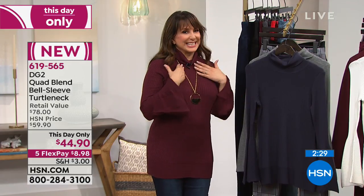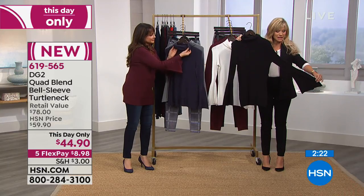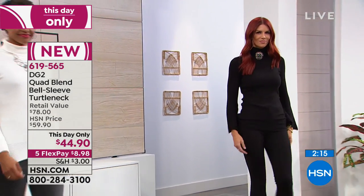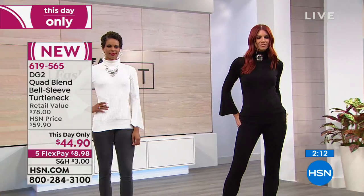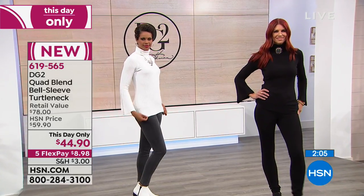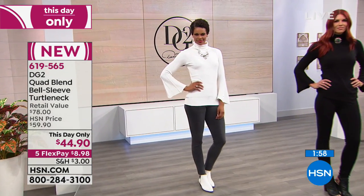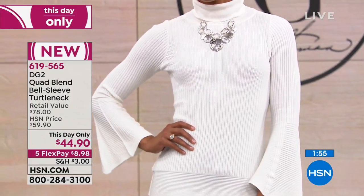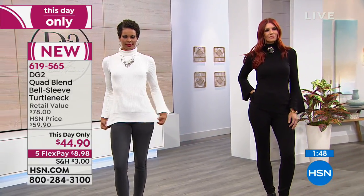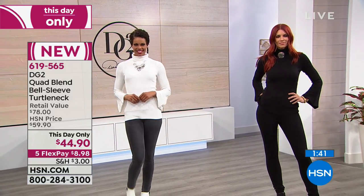That slight bell sleeve — the biggest designers are doing that. It's elegant, longer length, sophisticated, expensive-looking. You're not spending $80 on a sweater — here at HSN, from $78 down to $44.90. Try it for under $9 per payment. Colors: black, white, wine, navy blue, and heathered gray. Long sweaters in thick cable knits are so hard to find. When you want to look sleek, neat, and ladylike, this is your answer. She outdoes herself every season.